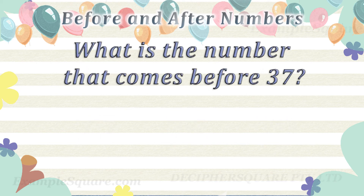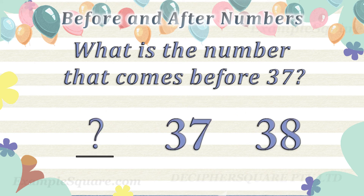What is the number that comes before 37? 36 comes before 37.